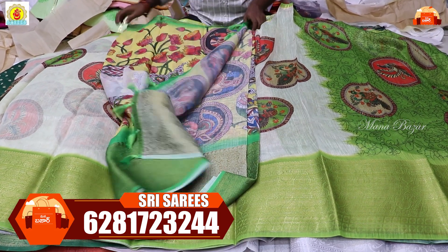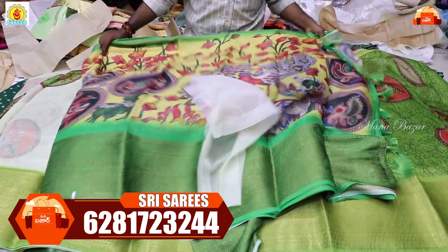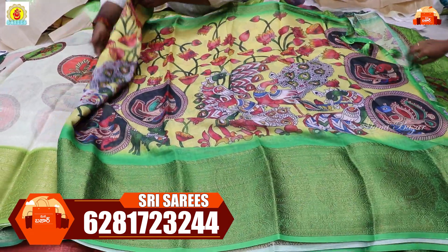Next: yellow and green color combination. If you want this saree, screenshot and scroll to the number shown on screen, WhatsApp us. Price is 595 rupees.